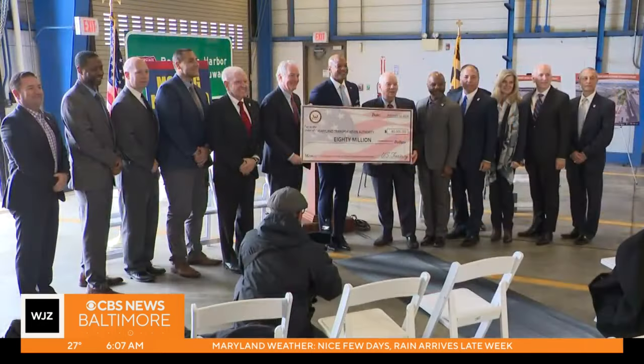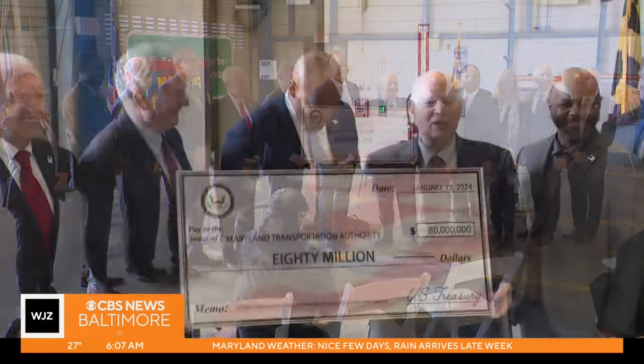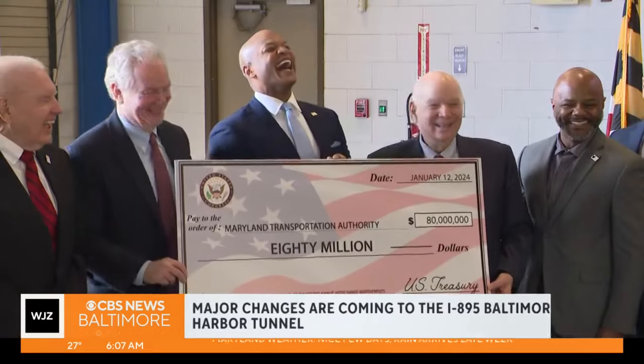Good morning. The rush hours that happen in this area can be a pain. But MTA says that when they take down this last toll plaza, it will make your commute faster and safer. MTA is saying that they're planning to make some changes that will reduce crashes by 75 percent.